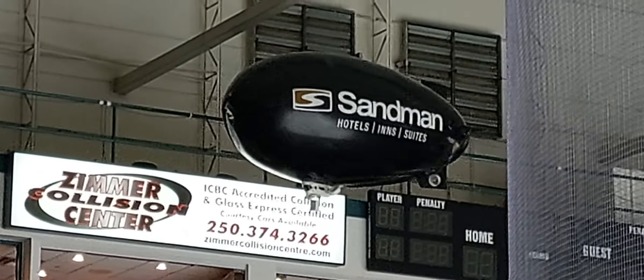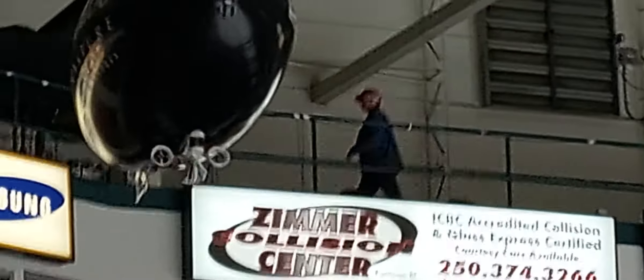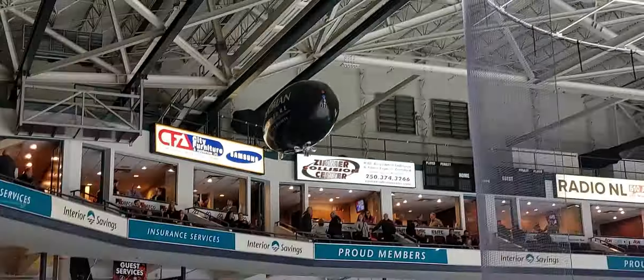The Vancouver Giants fans are encouraged to wear pink as it's a breast cancer awareness night. Tickets are available at the Sandman Centre box office.